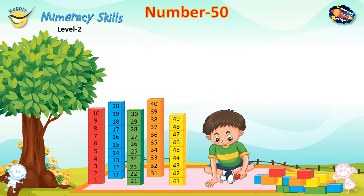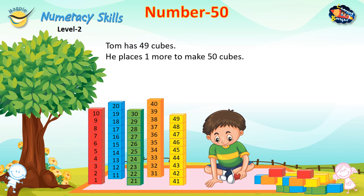Number 50. Tom has 49 cubes. He places one more to make 50 cubes.